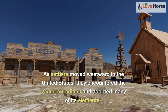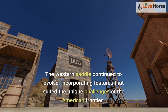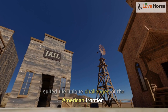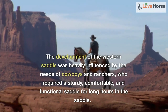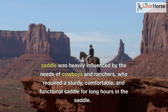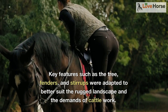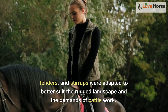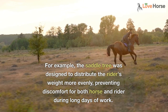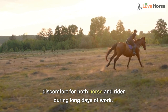As settlers moved westward in the United States, they encountered the Vaquero tradition and adopted many of its elements. The western saddle continued to evolve, incorporating features that suited the unique challenges of the American frontier. The development of the western saddle was heavily influenced by the needs of cowboys and ranchers, who required a sturdy, comfortable, and functional saddle for long hours in the saddle. Key features such as the tree, fenders, and stirrups were adapted to better suit the rugged landscape and the demands of cattle work. For example, the saddle tree was designed to distribute the rider's weight more evenly, preventing discomfort for both horse and rider during long days of work.